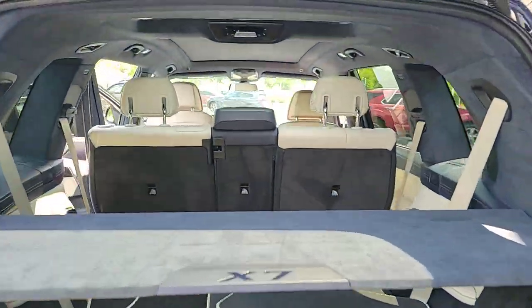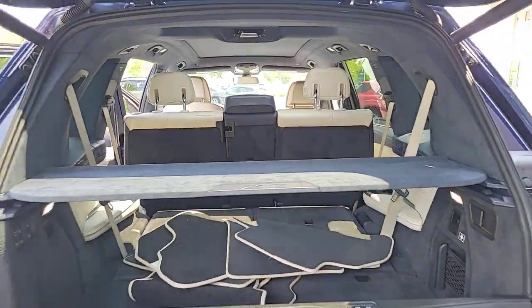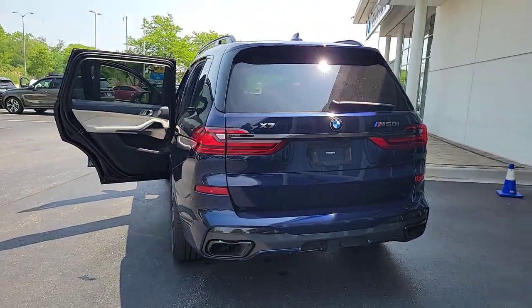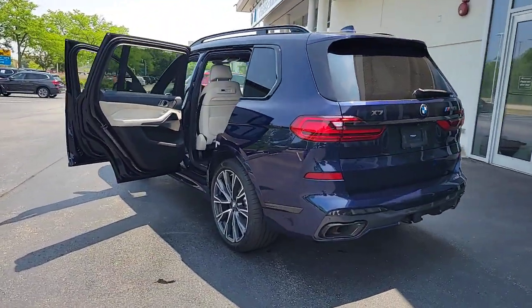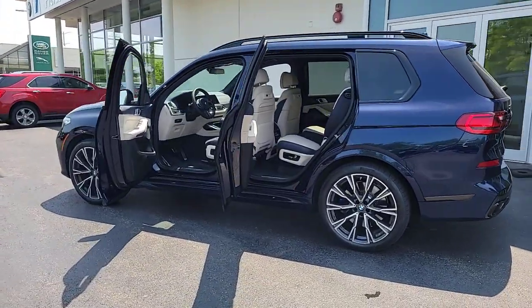These are just some of the great options this vehicle comes with: head-up display, pre-collision system, panoramic roof, lane departure warning, sun/moonroof, all-wheel drive, navigation system, hands-free liftgate, keyless entry, backup camera.